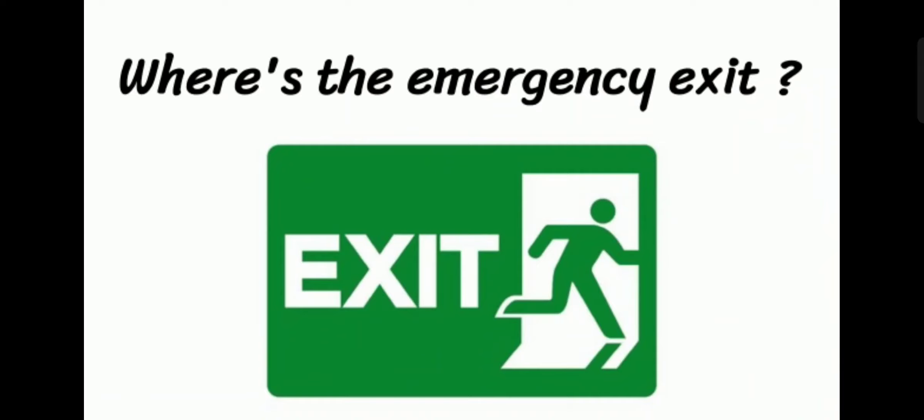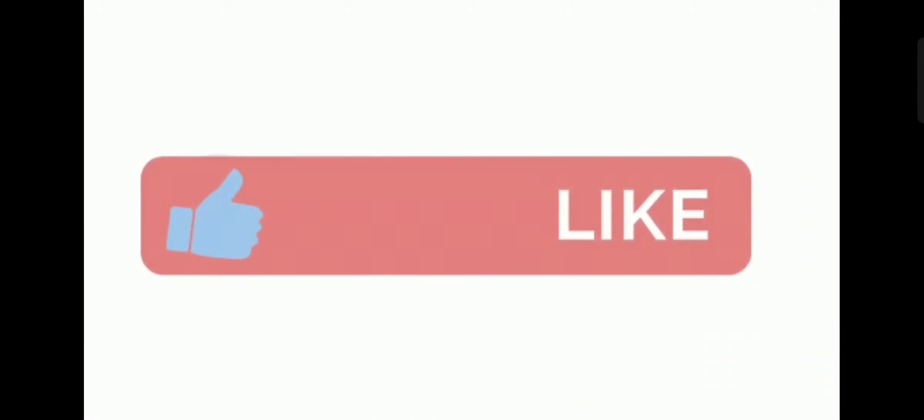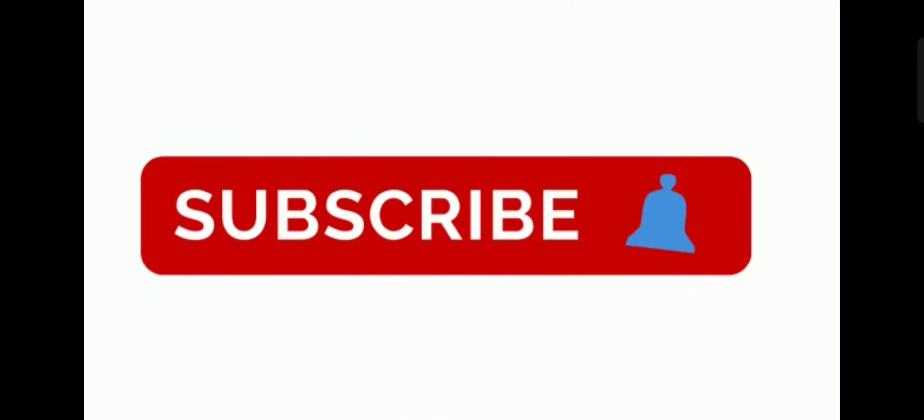Where is the emergency exit? Where is the emergency exit. Don't forget to like the video and subscribe to our channel. See you in the next video. Goodbye!